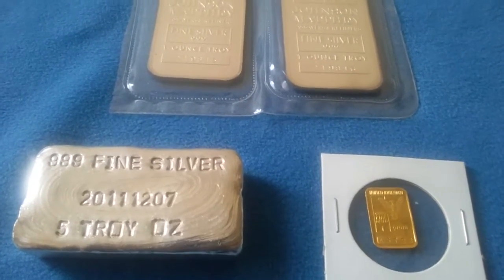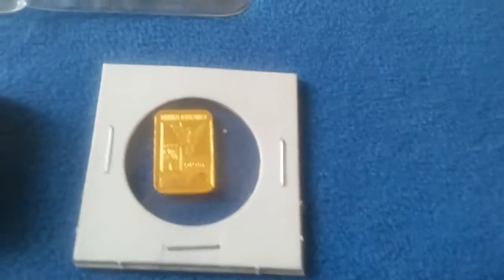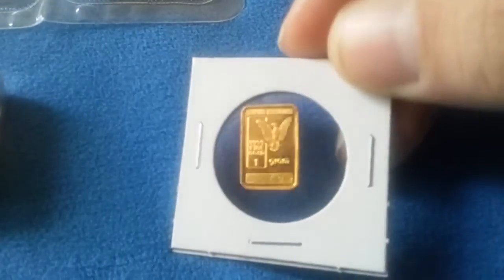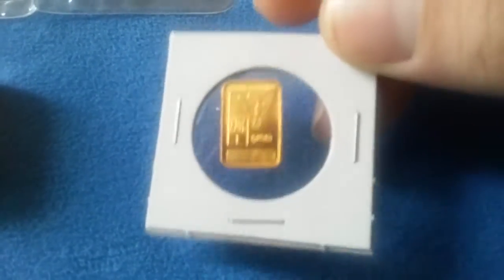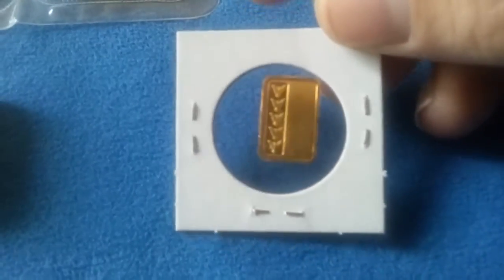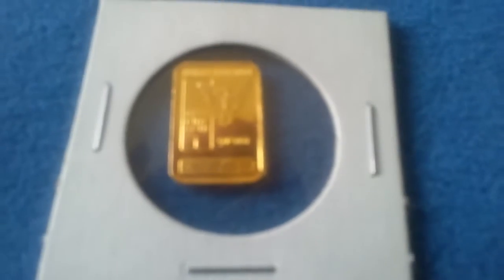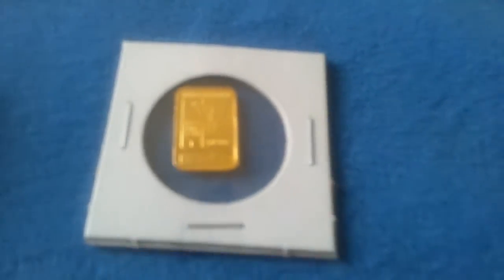Hey YouTube, silver buyer here. Got some cool things in today — got a very rare one gram refinement gold bar, four nines fine. Hard to focus in on that little thing.